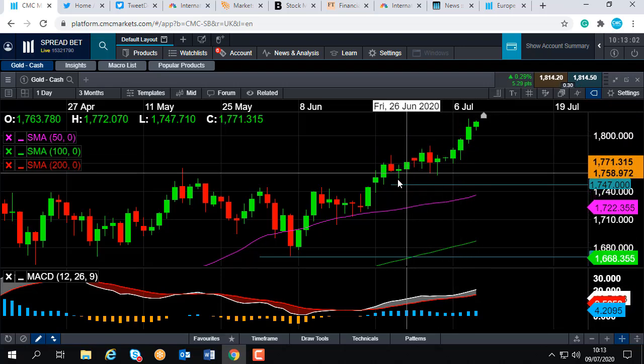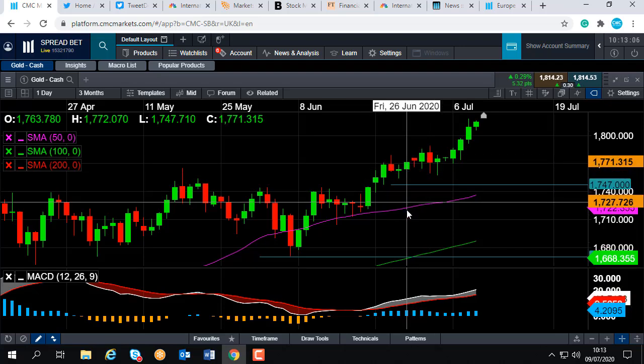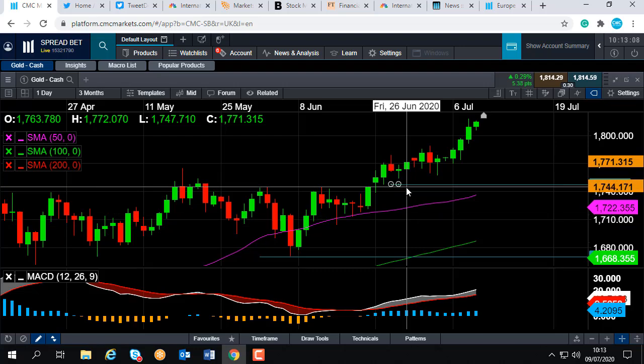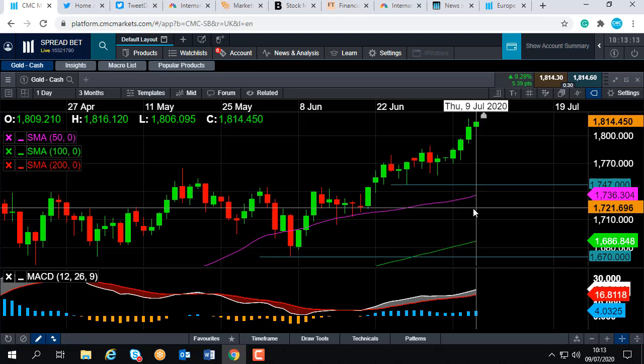If you move below that, it could head down toward this zone here — the lows of late June at around 1774 — and if you go below that, we could head back down towards this line here, the 50-day moving average at 1736.